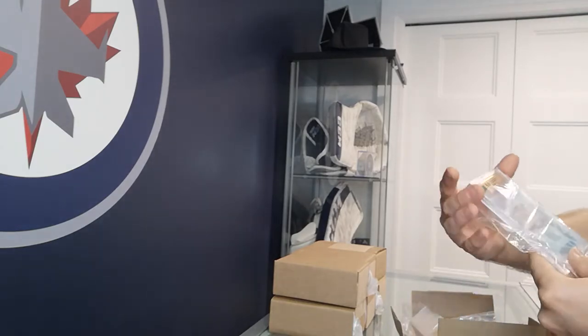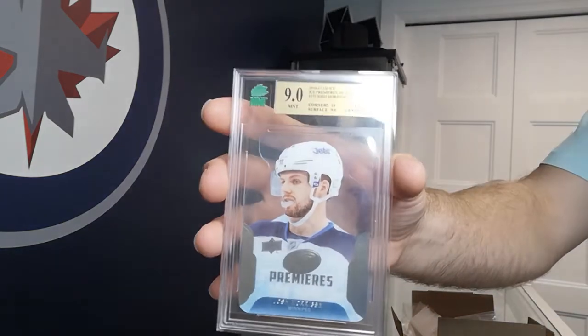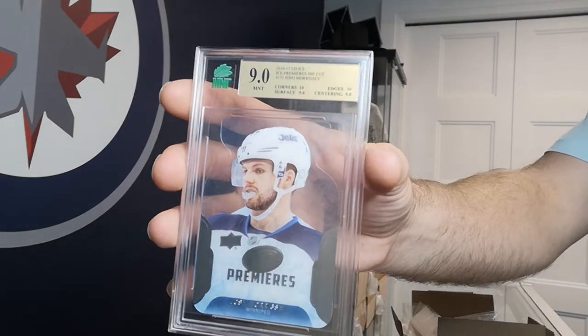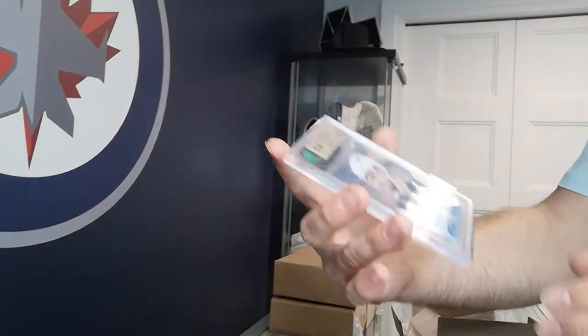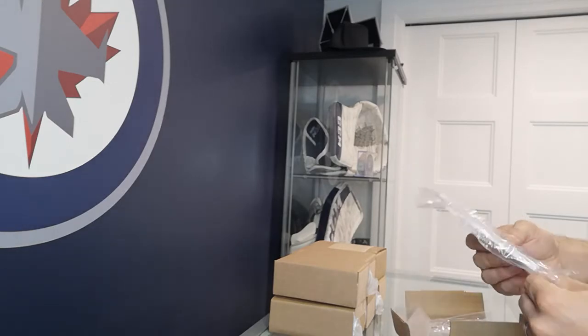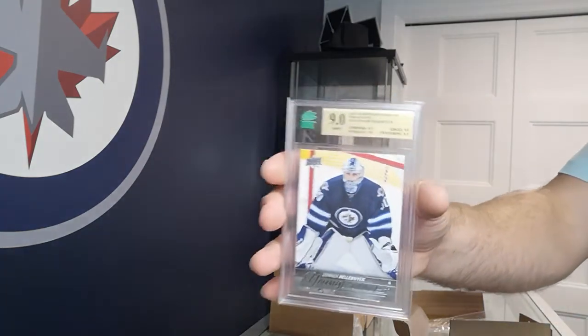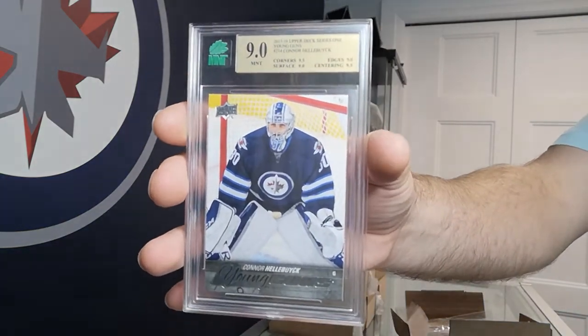Sending in this Josh Morse — I have a second one, figured I'd get the other one graded — came back a 9. Got a Connor Hellebuck Young Guns — also a 9. Half a point away from a 9.5, getting closer.